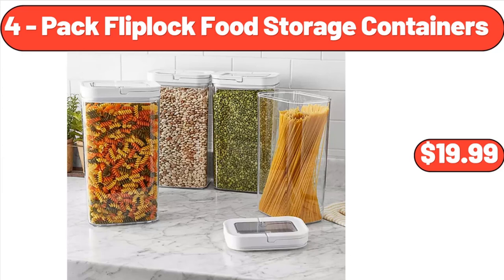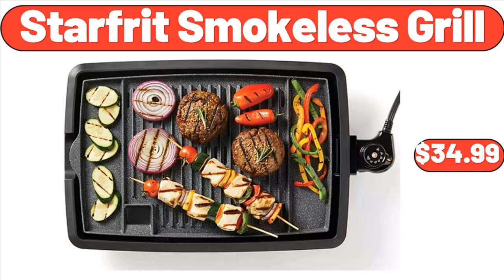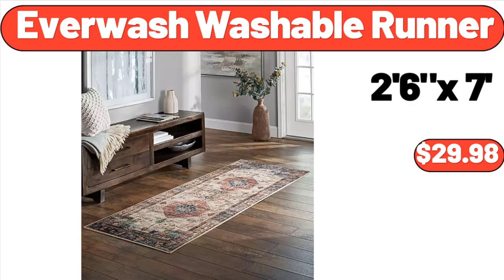Fourteen-Inch Nonstick Electric Family Size Skillet, $39.99. Four-Pack Flip Lock Food Storage Containers, $19.99. Starfrit Smokeless Grill, $34.99. Ever Wash Washable Runner, $29.98.